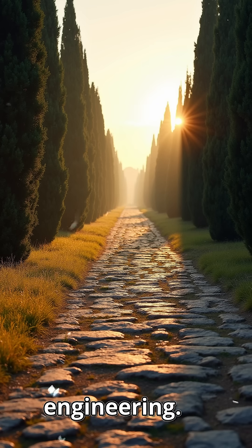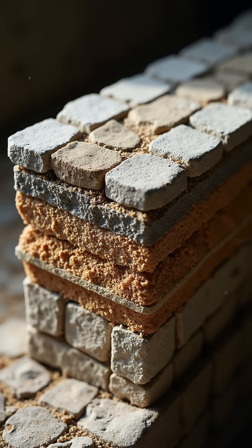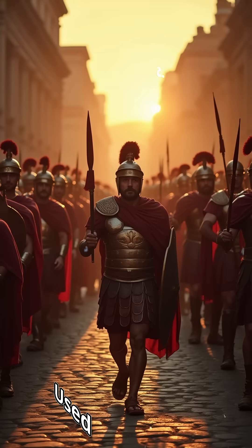Lasagna engineering: first a sand foundation for drainage, then large stones, a layer of gravel and clay, and finally perfectly fitted stone slabs. They built roads with a hump so rain would drain into ditches, and used volcanic cement that hardened underwater.